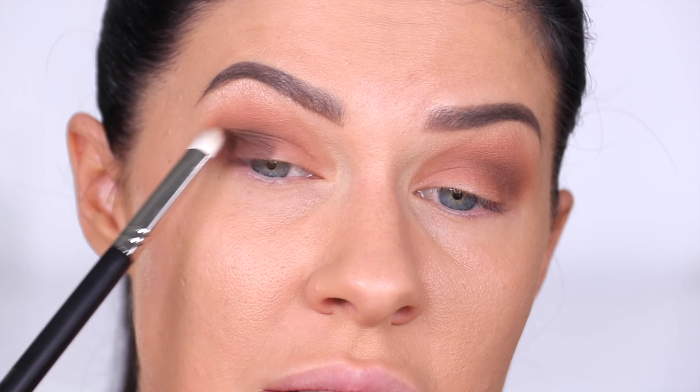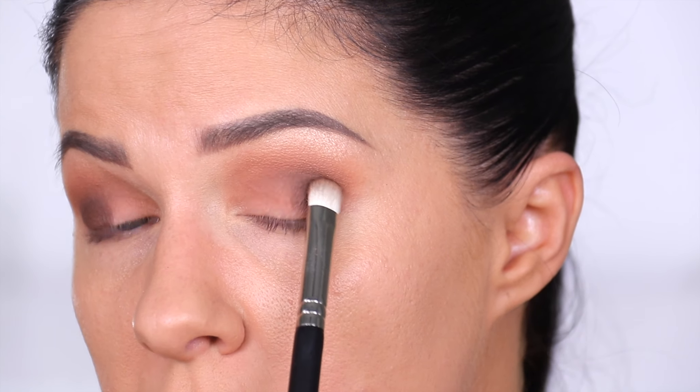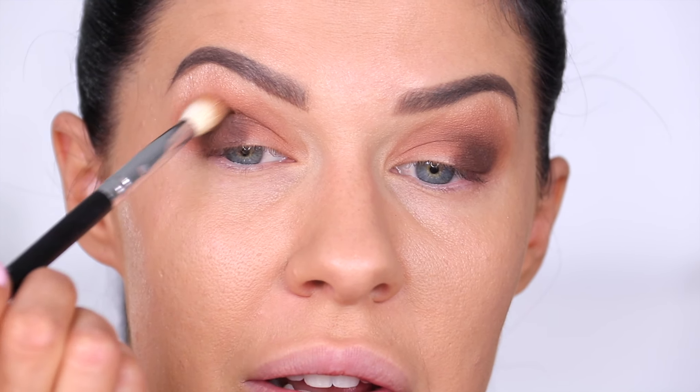We'll see if we lose any of this pigmentation when blending, because that's a fairly common problem — you apply deep matte shadows and they blend away really quickly, then become patchy during the day. But based on how they're applying, I'm potentially not going to have that problem. Still surprisingly very little fallout — truly very little, especially for a dark matte brown. Going back in with a smaller brush to gently blend the edges — wow, that literally blends itself out. Oh my gosh, it's beautiful.